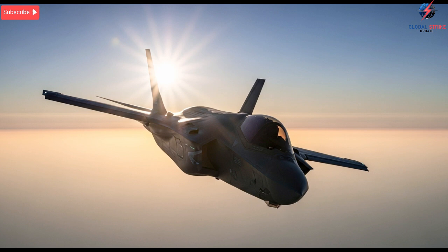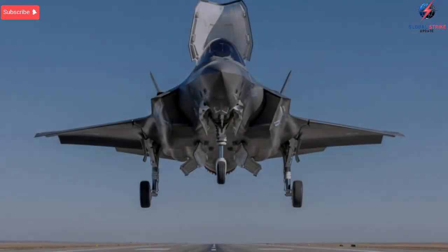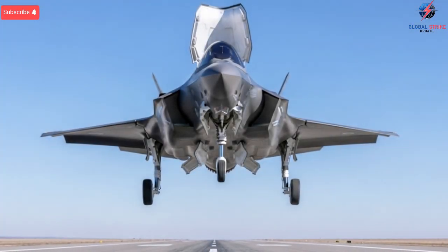When analyzing the significance of these upgrades, one must understand the regional environment in which Israel operates. The Middle East contains some of the world's densest and most unpredictable air defense networks. Countries in the region often rely on advanced Russian-made radar systems,